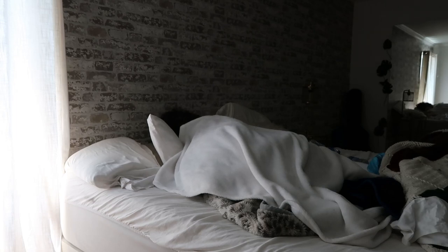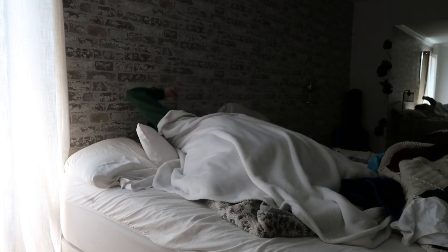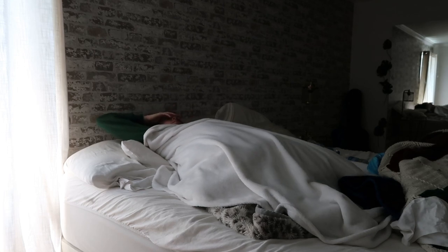Hey guys, so I'm finally doing a morning routine. Here's me fake sleeping in bed, so it looks like I'm getting up.